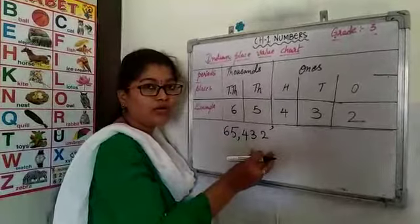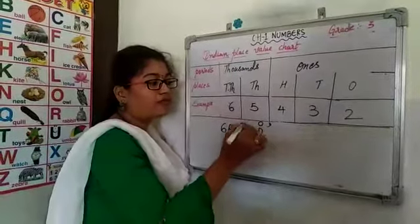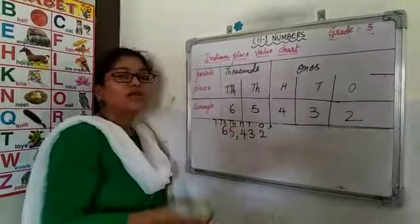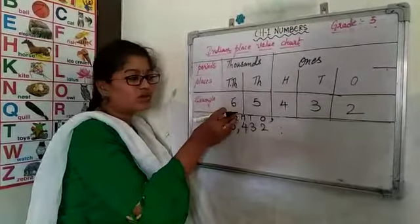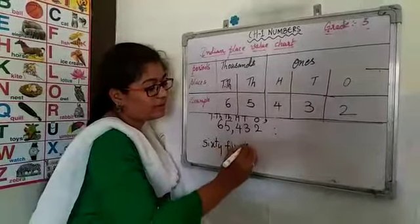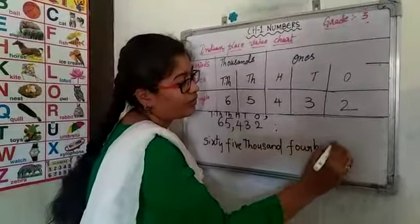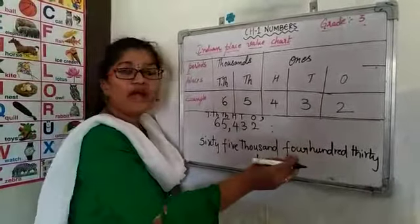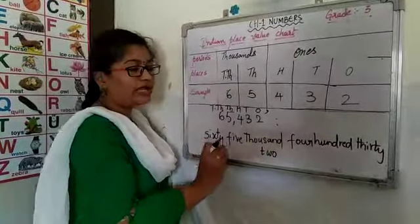The same way you are going to write the number name also. Before writing the number name, as you have already learnt, you have to place the place values: 1s, 10s, 100s, 1000s and 10,000. We are going to combine 65 as a 1000s part, giving us 65,432. As you have learnt 432 in grade 2, the extension to that is learning the 1000s place.